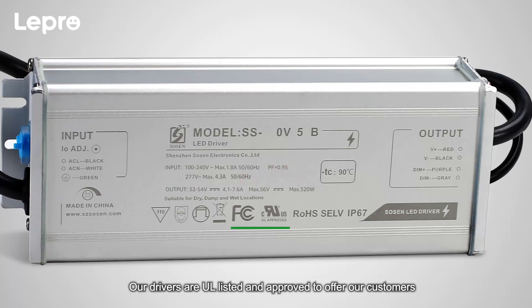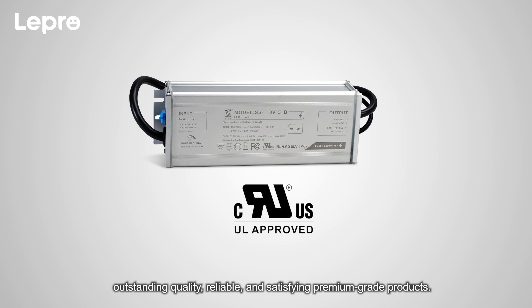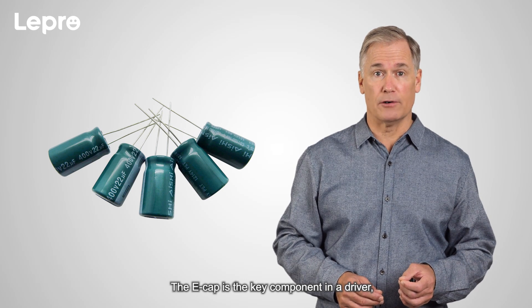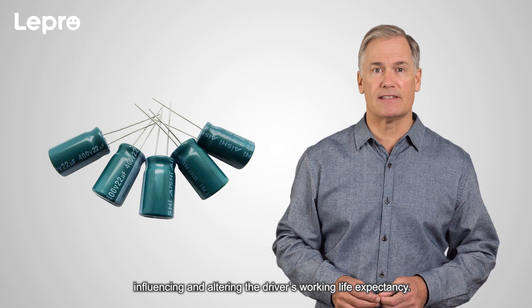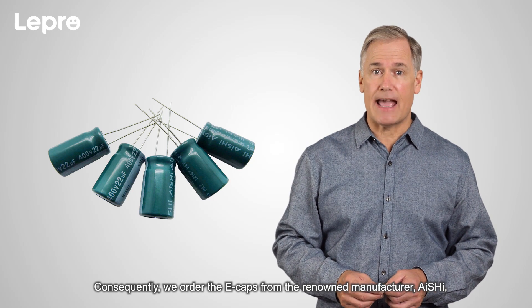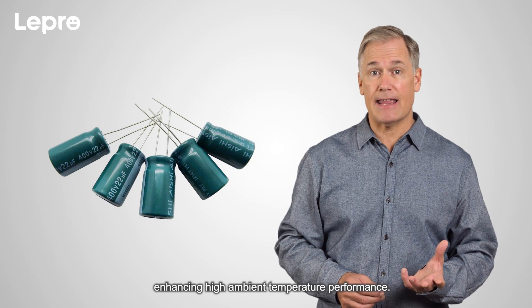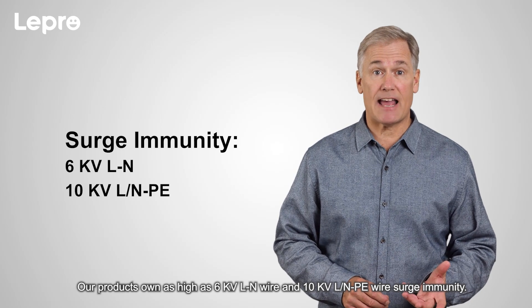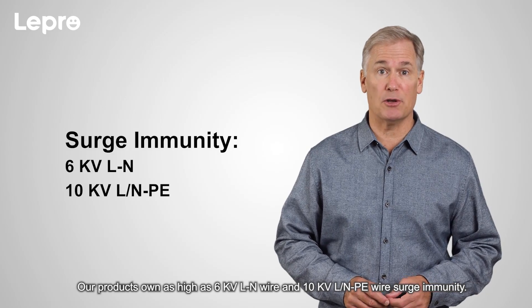Two, driver. Our drivers are UL listed and approved to offer our customers outstanding quality, reliable, and satisfying premium grade products. The e-cap is the key component in a driver, influencing and altering the driver's working life expectancy. Consequently, we order the e-caps from the renowned manufacturer Ashai, enhancing high ambient temperature performance. Our products own as high as 6,000 volt L2N wire and 10,000 volt LN to PE wire surge immunity.